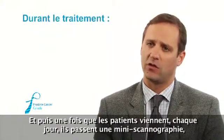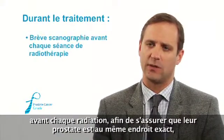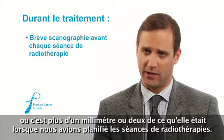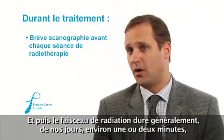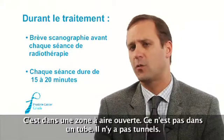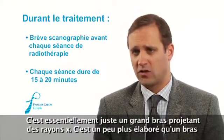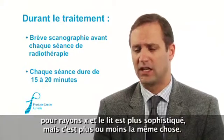Once patients come in, every day they have a mini CAT scan before each radiation treatment to make sure their prostate is in the exact same spot. If it's more than a millimeter or two away from where it was when we planned the radiation, the bed moves them into position. The radiation beam is typically on for about a minute or two minutes, but they'll be on the bed for about 15 or 20 minutes. It's in an open-air area — not a tube, no tunnels — it's essentially just a big, fancier x-ray arm with a fancier bed.